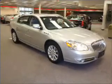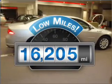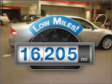Introducing the 2011 Buick Lucerne. If you're looking for an automobile with great attributes, look no further. Why worry about high mileage? Choosing a ride with lower mileage is the right choice for your busy life.